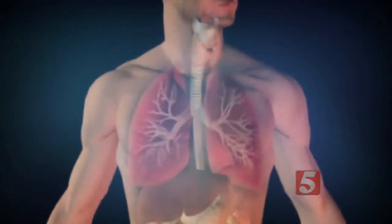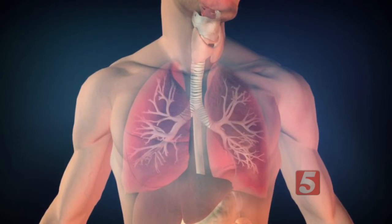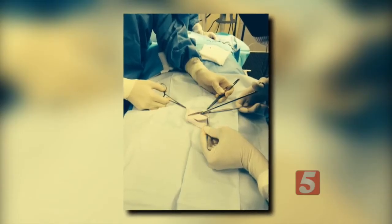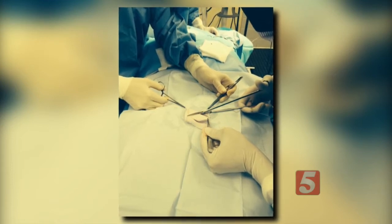The trachea, or windpipe, is the 4-inch hollow tube connecting your voice box to the bronchi in your lungs. The tube can narrow or harden due to injury or disease, and unlike other organs in the body, it can't be replaced with another human organ. In the trachea, there is no good blood supply to be able to sew blood vessels together to affect a transplant.